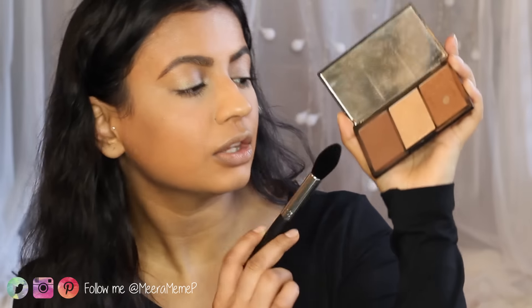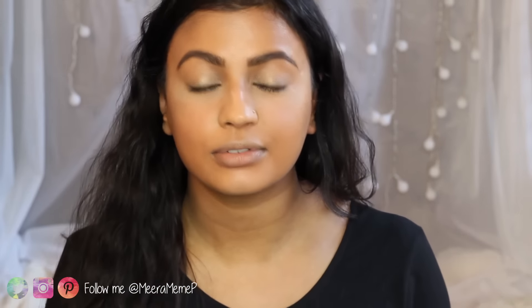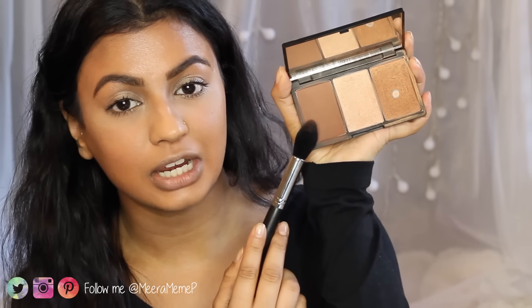I've just finished doing my eye makeup off camera — I'll leave all the product details in the description below. I've kept it very simple because I wanted the attention to be on the face in this tutorial. A flawless face isn't complete without bronzer, highlighter, and contour. I'm using this palette by Sleek — I take the matte brown shade first to contour the hollows of my cheeks, then use the bronzer to warm up my face and bring my features out.